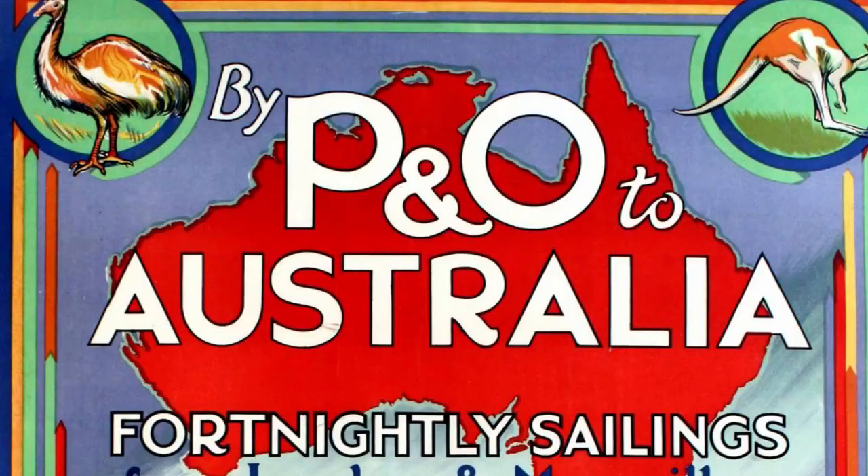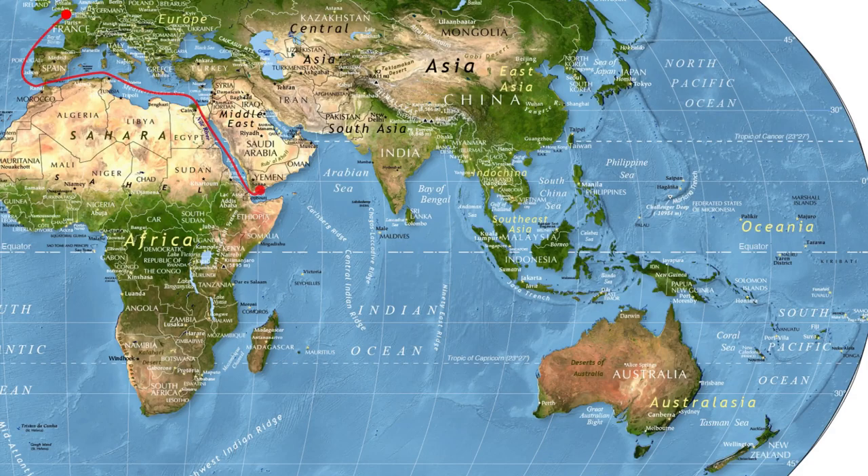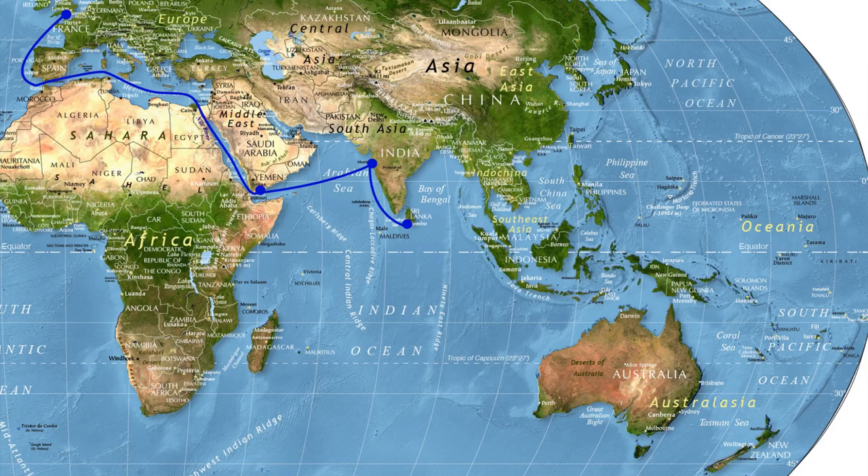At the time P&O had two major lucrative routes. The first was the Australia route, which typically followed this path: departing Tilbury Docks in London, the ships would go through the Mediterranean to the Suez Canal, stop at Aden and Bombay, to Colombo in what is present-day Sri Lanka, then swing southeast for Fremantle in Australia, Adelaide, Melbourne, Sydney, and then Brisbane.